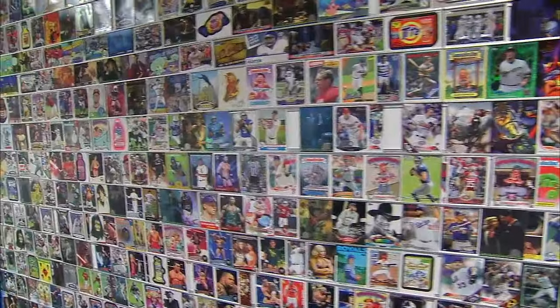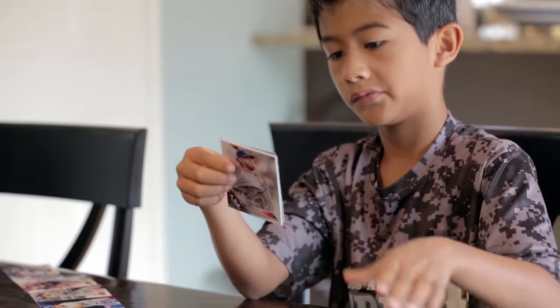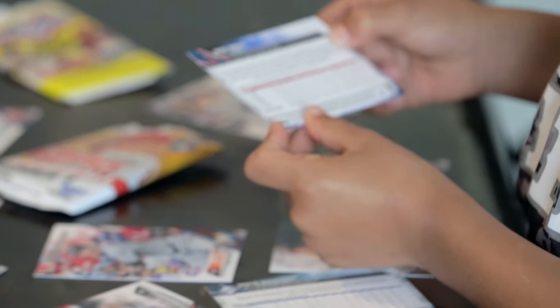I think everybody who works here is definitely a sports fan. Some people have collected in various capacities over the years, and personally I've always collected cards and I'm still a card collector. Kids across the world develop their love of baseball through the connection of baseball cards, and many times the card helps develop math skills through player stats.